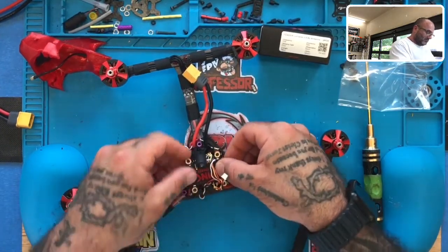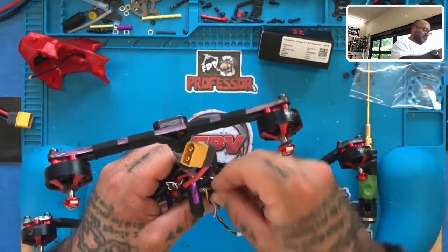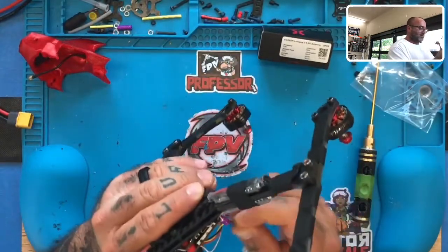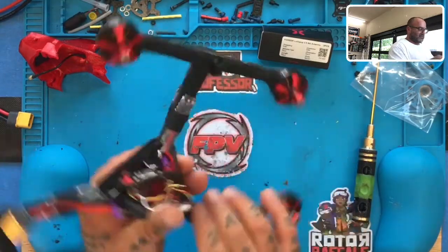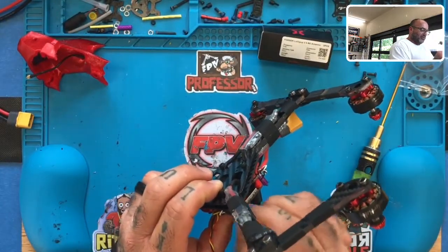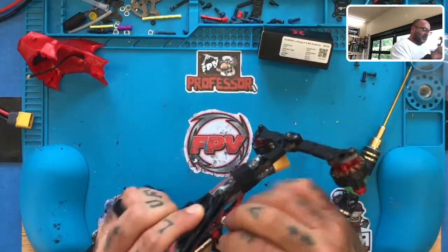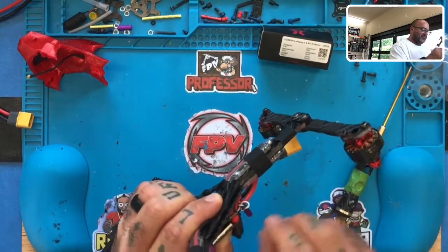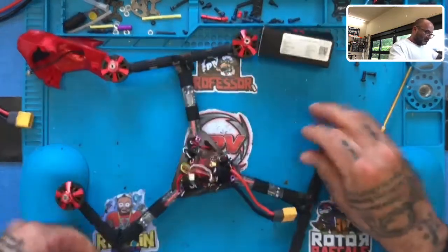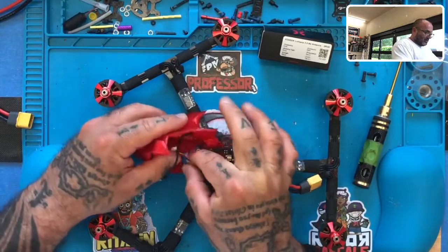All right, here we go. I'm going to go ahead and put these on first. The camera's still rebooting so sorry about this angle. It's not even the angle, it's the ugly me to deal with. There are two now. I'm going to plug in the camera first, real quickly.